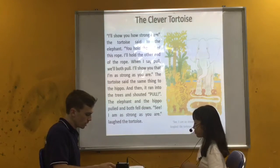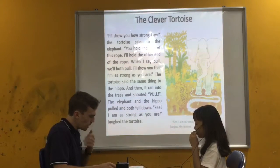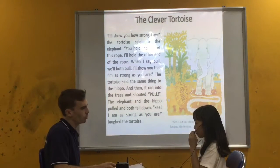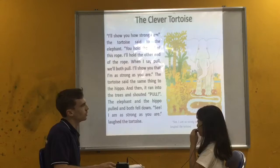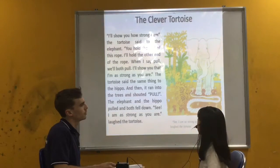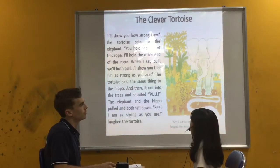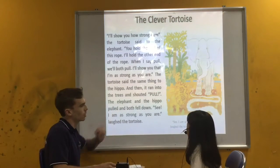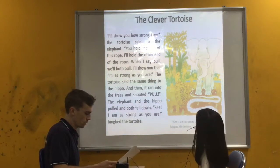Very good. So that's the clever tortoise. Why did the tortoise want the elephant to hold the rope and pull? Because the tortoise wanted the elephant to see that the tortoise is as strong as the elephant. He wanted the elephant to see how strong the tortoise was, right? Good job.